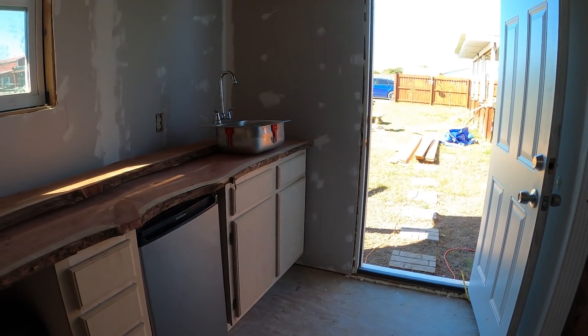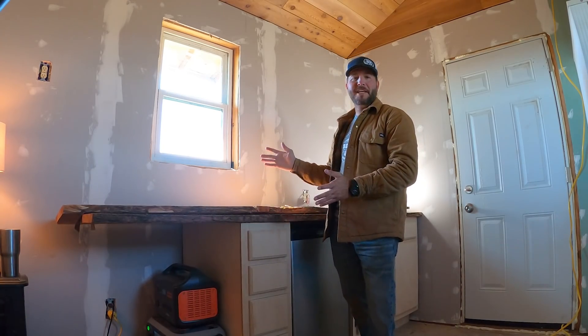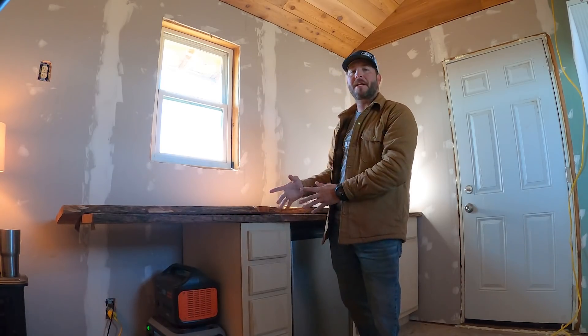What do you guys think of this setup? I'm liking it so far. Nothing here is set in place — I just pretty much got back from town and started putting everything in here. Comment down below and let me know: should I rearrange stuff? Where should I put the sink? Where should I put the mini fridge?